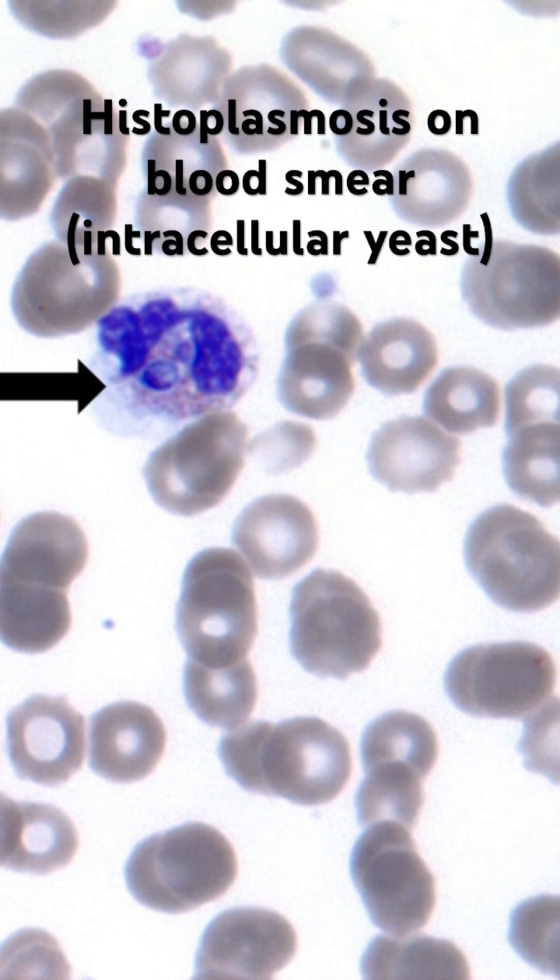Because when we see histoplasmosis in dermpath, oftentimes it's widespread — the patient has either HIV or some other immune-suppressed status, or is a transplant patient.